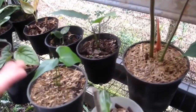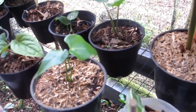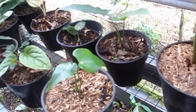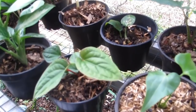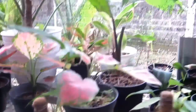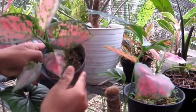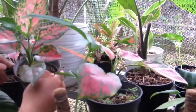Ini ada Anthurium Batman — harganya Rp120.000-an saja. Ada juga Anthurium Siri — Rp80.000-an saja. Ready stock, sudah rimbun.